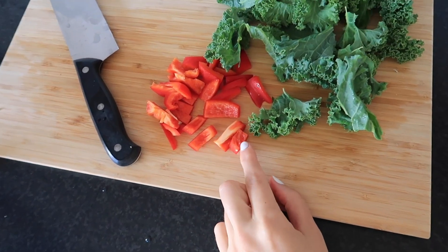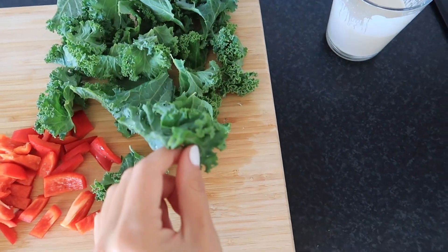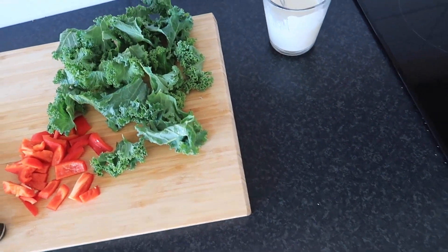Bell pepper is actually also very, very high in vitamin C, so I'm gonna steam that too. By the time these are done, I think the lunch will be ready as well.